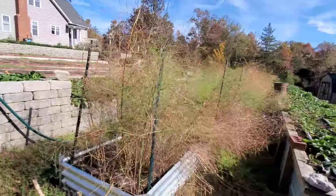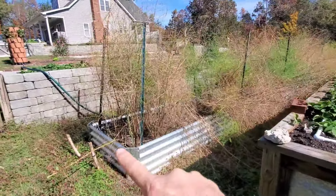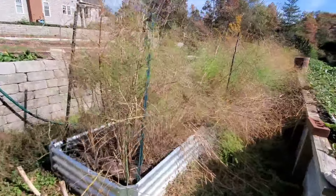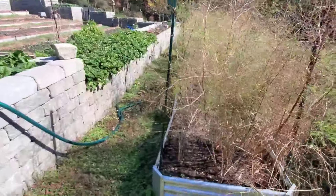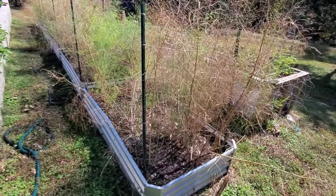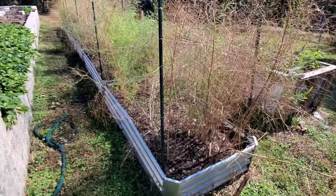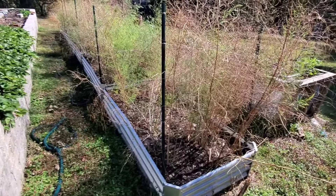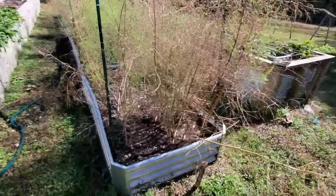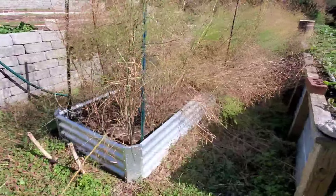These are the asparagus beds. We will be cutting them at the ground level once they're all dried for the fall, just like a chop and drop. Then we'll top the beds back off with compost, and in the spring we'll top the beds off again with wood chips, which will help minimize any weeds coming up. Weeds are such a big headache in asparagus, but these raised beds have made it very simple to keep them weed free.